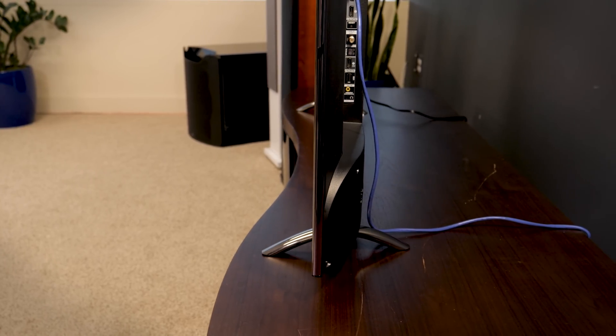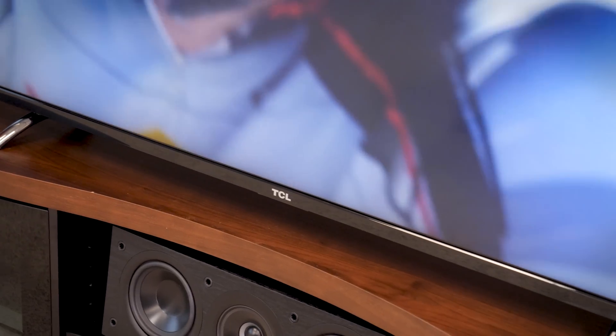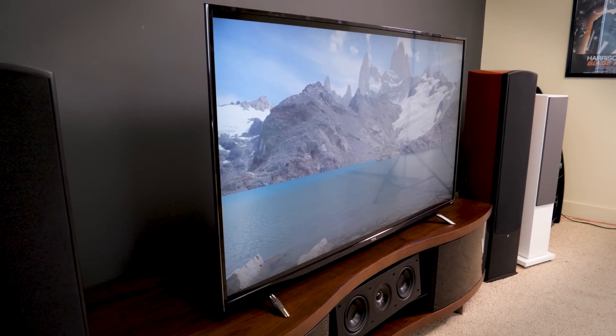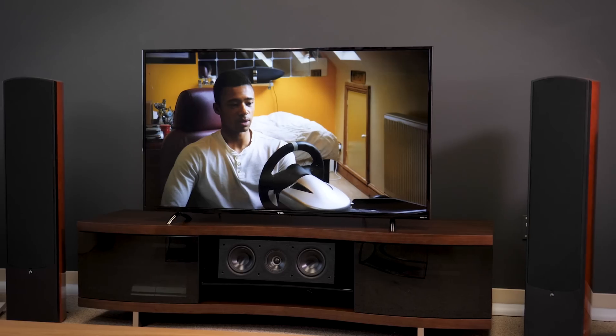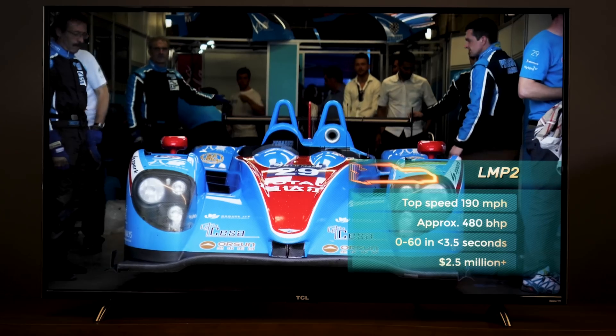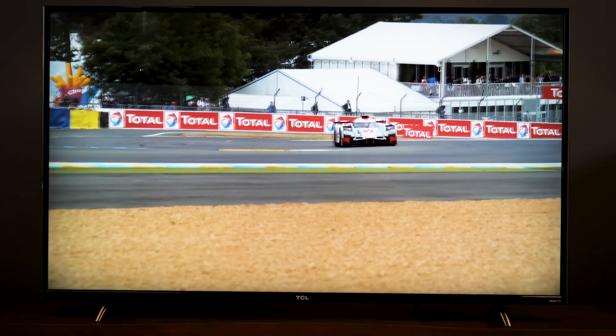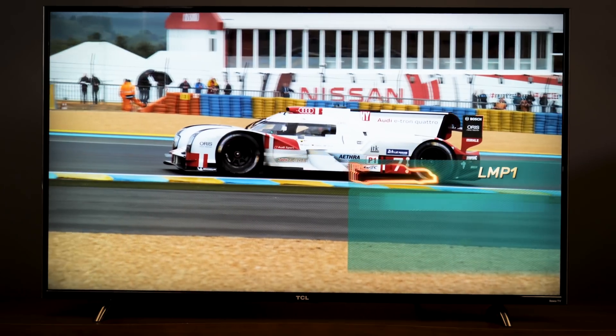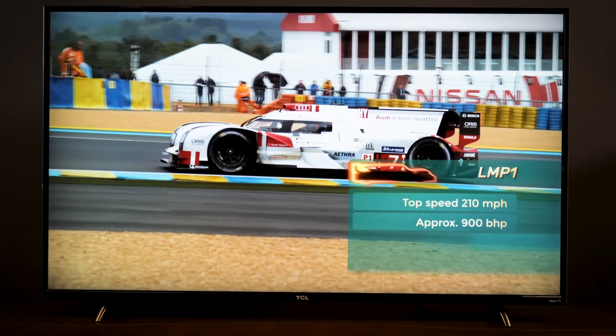It's got a full array backlight system with 72 zones of local dimming, and what that means for you is excellent black levels and shadow detail, intense HDR brightness and color levels, and a very uniform picture across the screen. This TV is going to end up going down as a game changer in 2017, possibly one of the smartest picks this year.